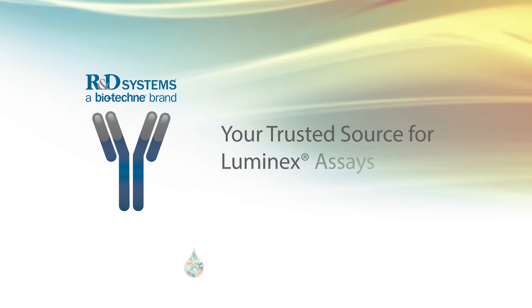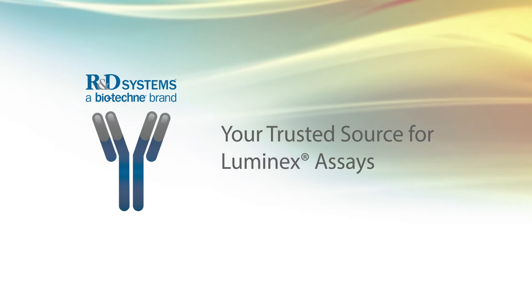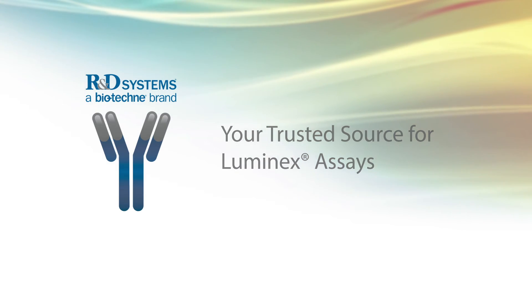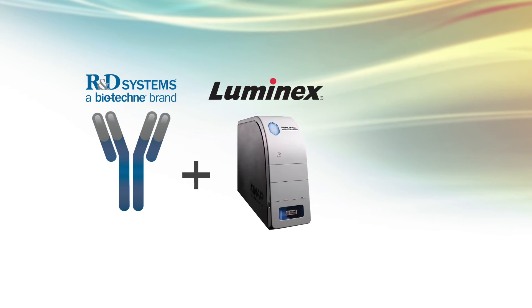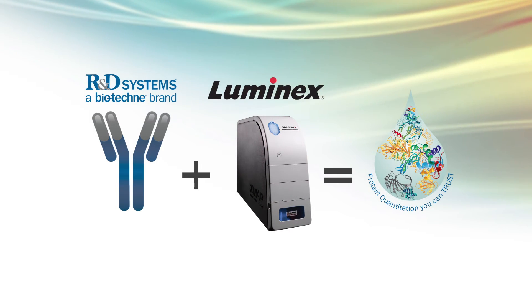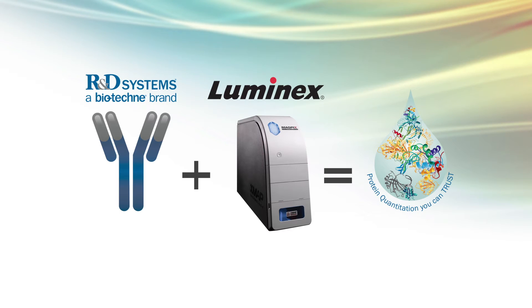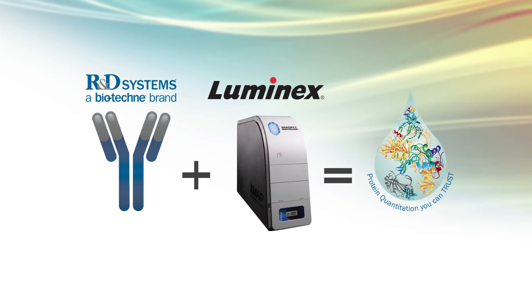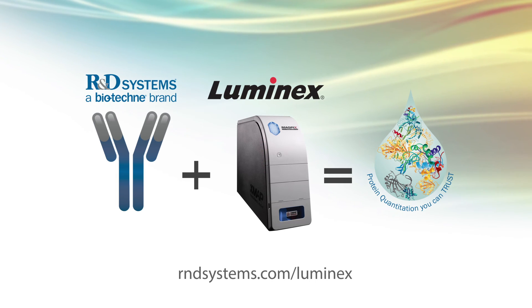R&D Systems is your trusted source for timely and reliable delivery of Luminex assays to help achieve your team's research goals. With the addition of Luminex instrumentation to our portfolio, we are positioned to be your single source for the industry's most trusted names in assays and multiplexing, backed by exceptional customer support and a long history of innovative scientific solutions. To learn more, please visit the R&D Systems website.